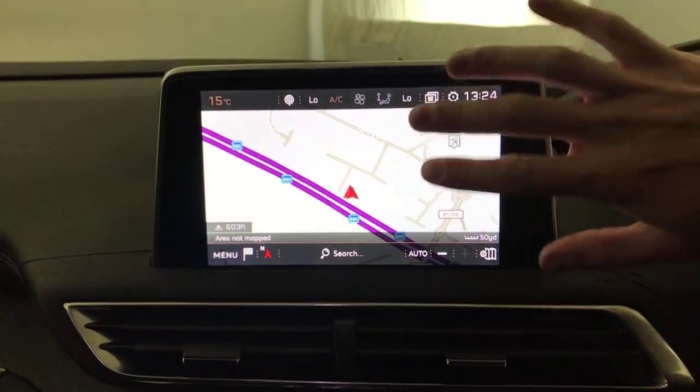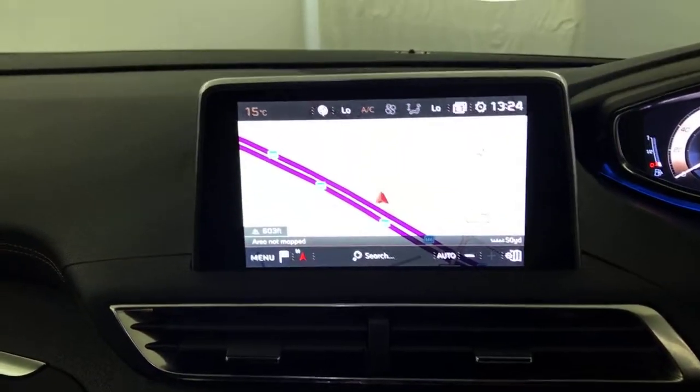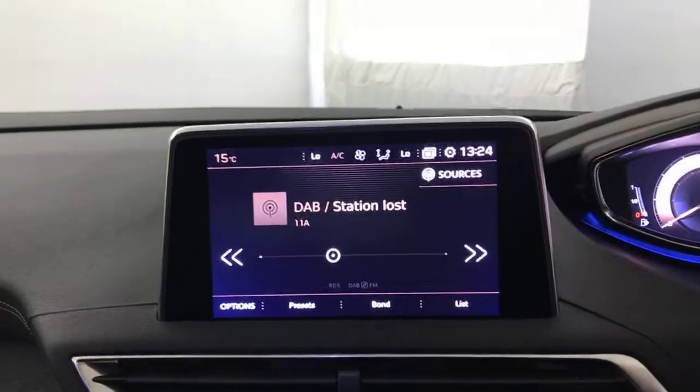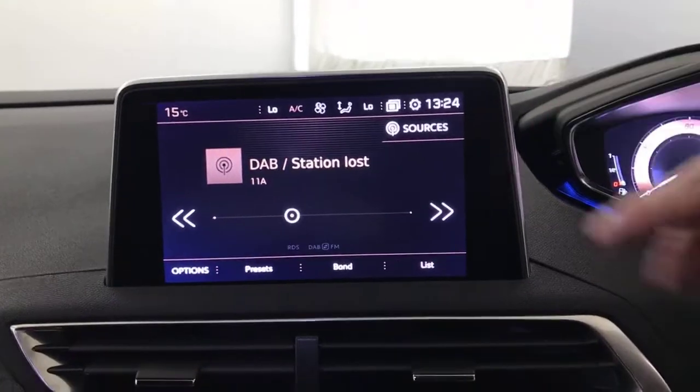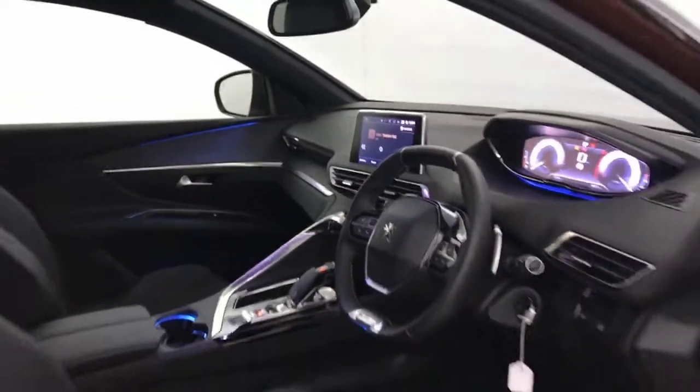You've got a multimedia screen which is touchscreen as well as controlled by the piano keys, with satellite navigation, radio, DAB radio, Bluetooth, reverse camera, Apple CarPlay, and Android Auto. And there we have it — a 2020 Peugeot 3008.